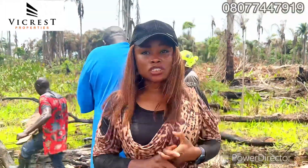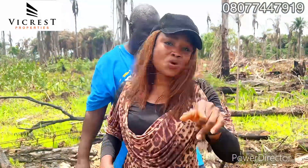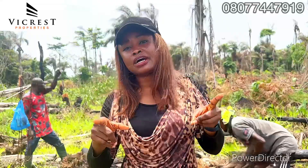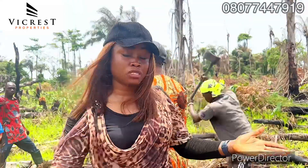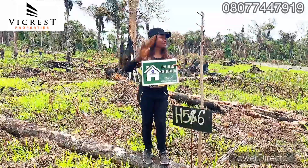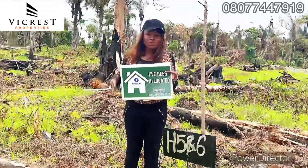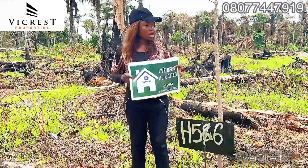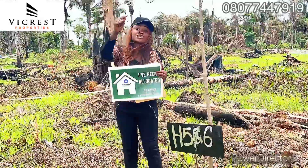The best time to buy is now while I'm still selling at an affordable price, because the more development, the more the price tends to increase. We have two sizes here: 500 square meters for 12 million naira, and 250 square meters for 6 million naira, with 2 million down payment. You can spread your payment up to 3 months with no interest, or up to 12 months with little interest, plus allocation. My client bought the plots and the plots are now allocated — congratulations.